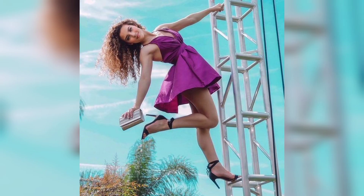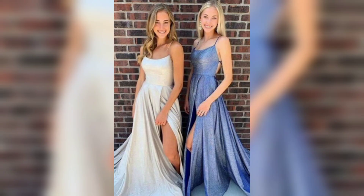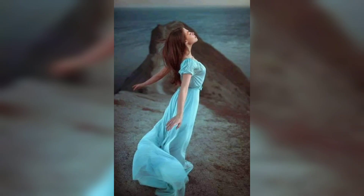If you are looking for something a little more daring, consider a mermaid or trumpet style dress. These dresses are fitted through the bodice and hips, then flare out at the bottom, creating a dramatic, eye-catching look perfect for those who want to make a statement and turn heads on their prom night.